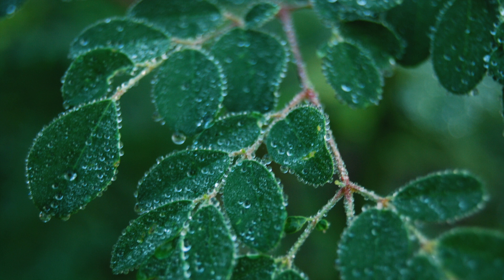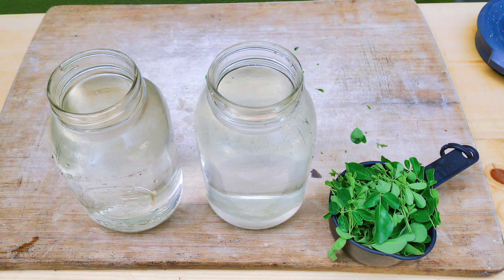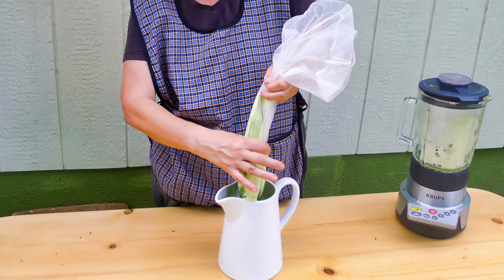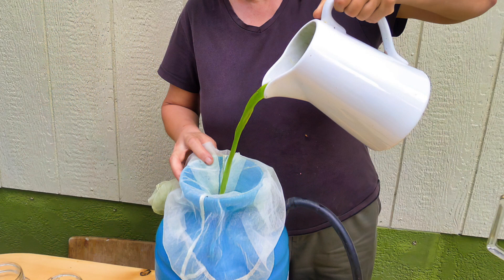Researchers have used several different methods of making the moringa leaf spray. Here is a very simple recipe: First, harvest and strip off some young moringa leaves. Then blend one cup of the leaves in a liter of water. Strain this liquid and dilute it with a second liter of water. Then pour this into a spray bottle. We add a drop of liquid soap to help the spray stick on the leaves.